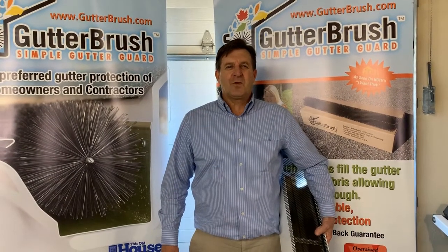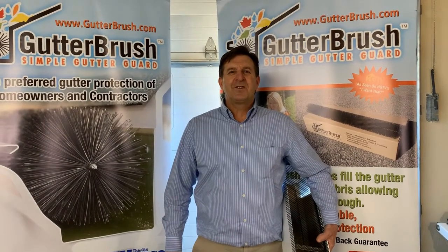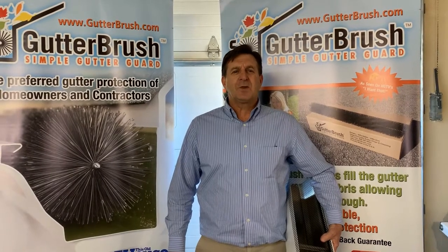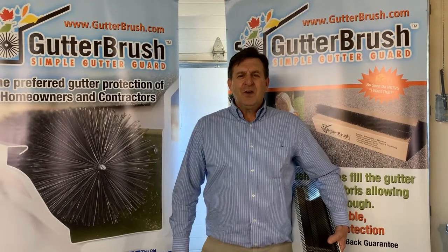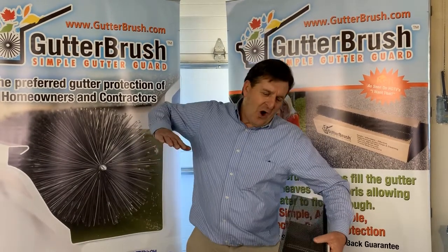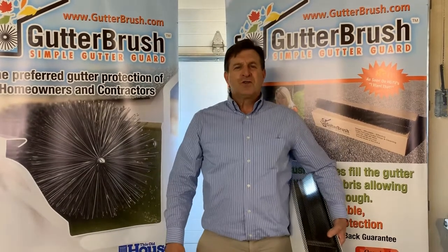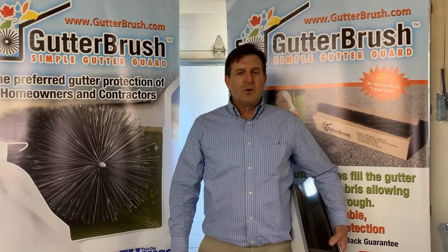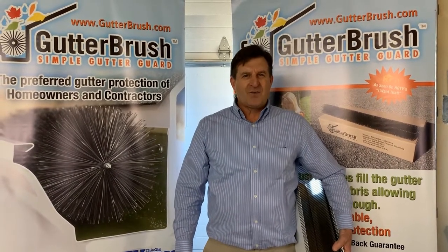Hi, Alex from Gutter Brush here. All gutter protection devices in the debris field require maintenance. People spend thousands of dollars on complicated covers and screens, often to find that they accumulate debris and actually cause the water to shoot past the gutter. I hope you enjoy the seven-minute video that presents a multitude of conditions and problems that occur with common gutter guards. Thanks for watching.